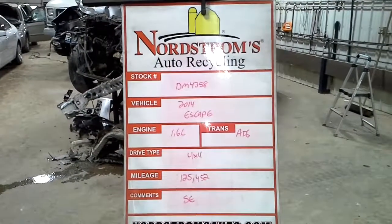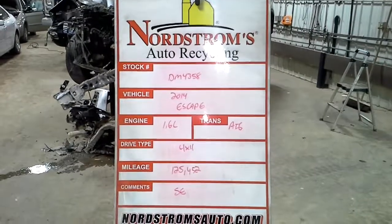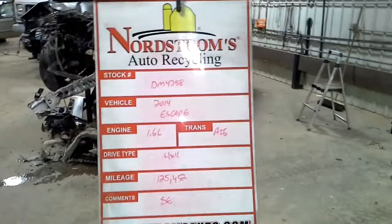Stack number DM 4358, 2014 Ford Escape, 1.6 liter automatic 6-speed, 4-wheel drive, 125,452 miles. It is an SE.